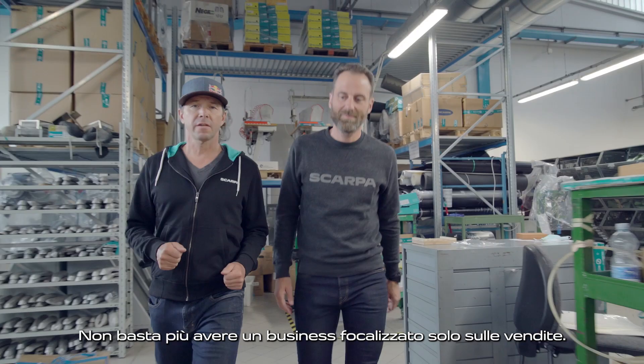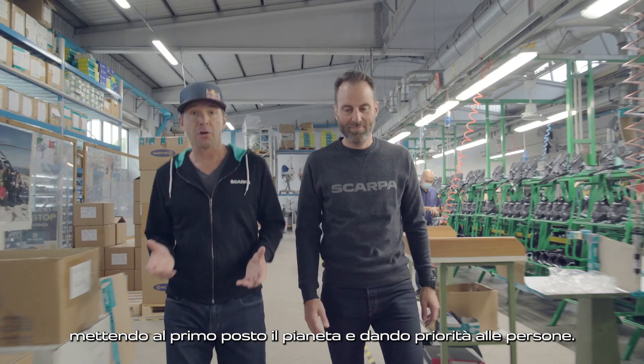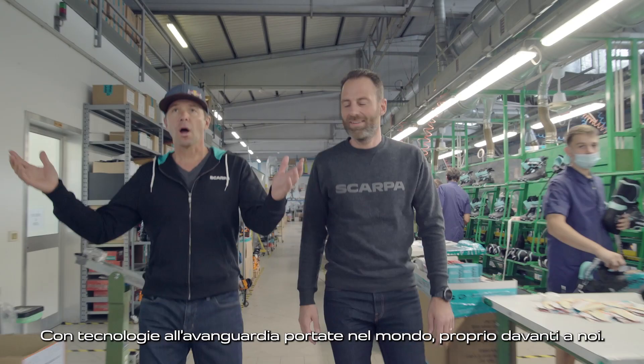It's no longer enough to be a business that's just focused on sales. Scarpia has highlighted its commitment to social and environmental issues by putting the planet first and prioritizing people. Its authenticity at its finest, I think, with cutting-edge technology brought to the world right in front of us.